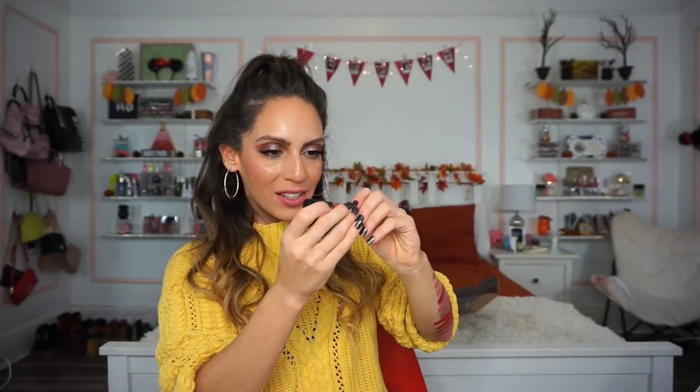Number twenty is a Soft Matte Lip Cream also in Cannes — the same shade name as the metallic from number sixteen, just in a different finish. I'm not sure how I feel about including the same shade in different finishes, but the color itself is stunning and perfect for every single day.